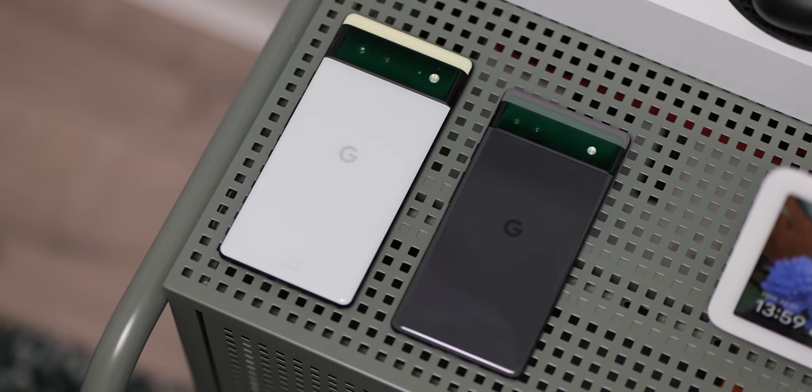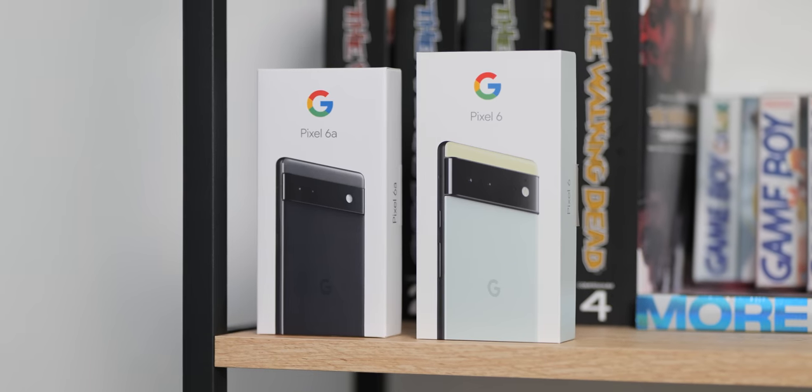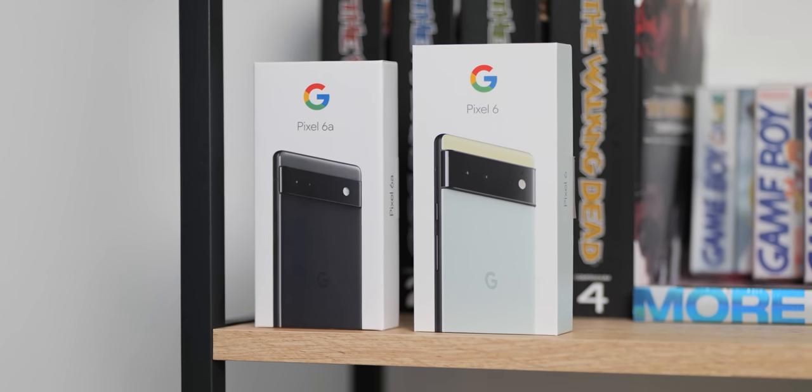If you've held off picking up the Pixel 6 series ahead of the 6a's launch, you might be wondering just what the differences are. Here's everything you need to know about this duo.